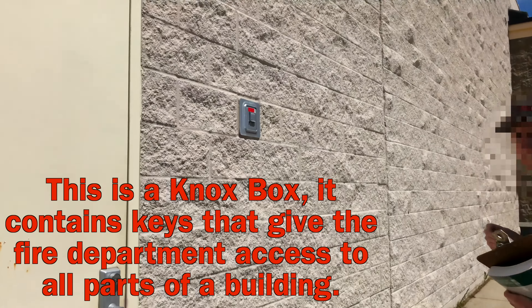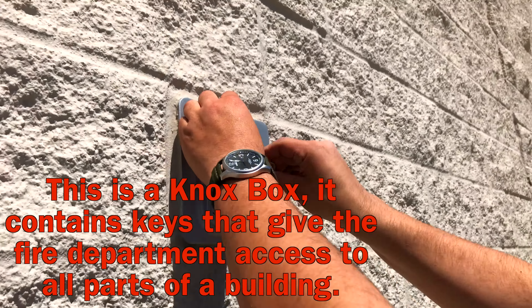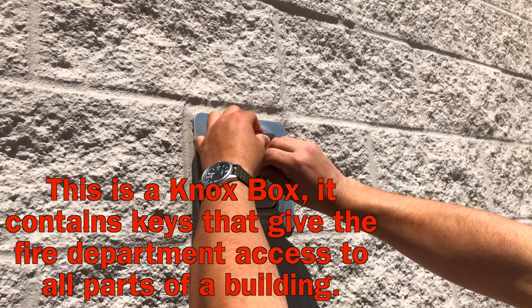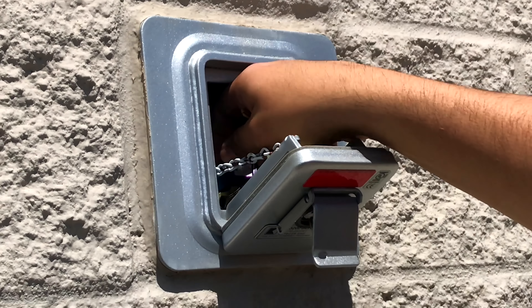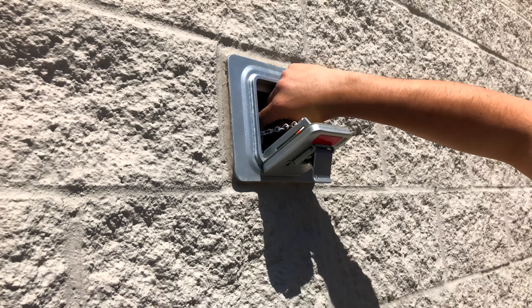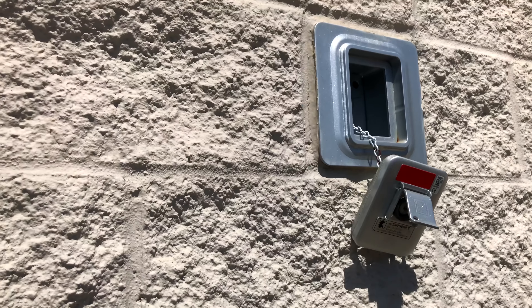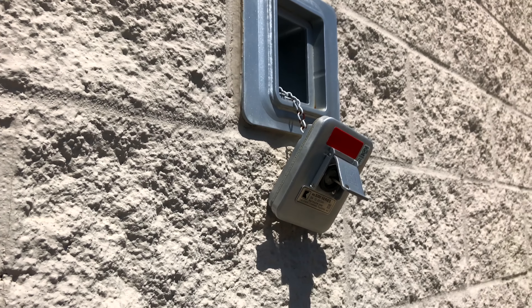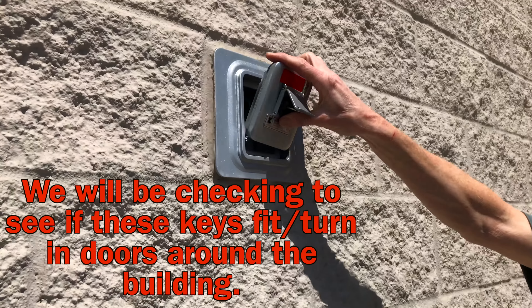I've never had to come in here and move. So we have four sets of keys. Let's go check them out, shall we?